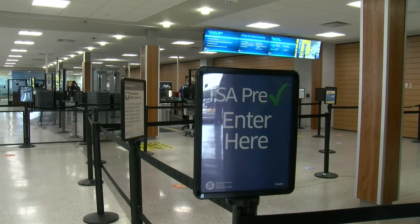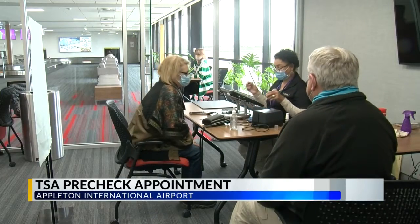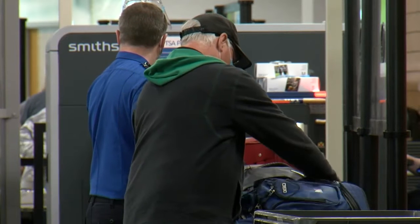Appleton's airport is offering a way for you to breeze through security checkpoints without ever having to take off your shoes. TSA PreCheck is now available for travelers starting today, with enrollment continuing until April 23rd.